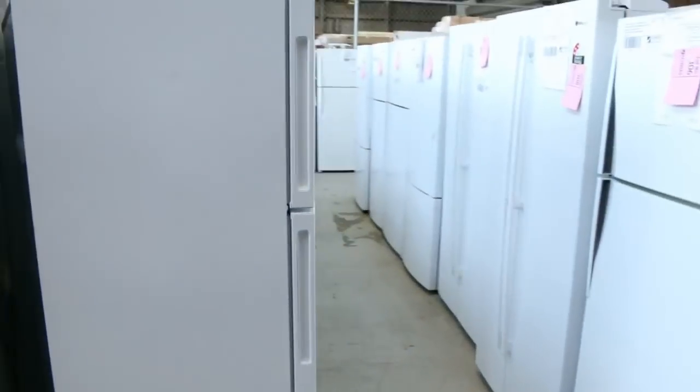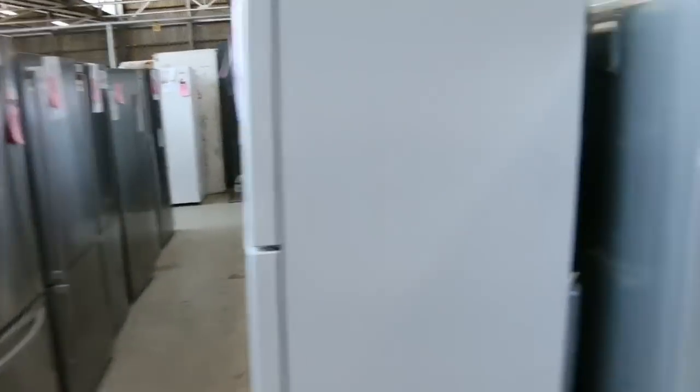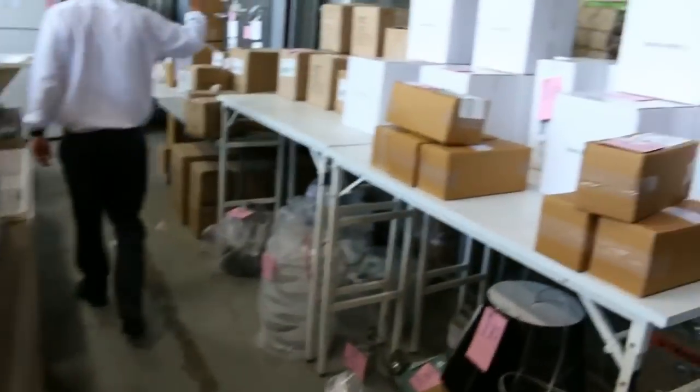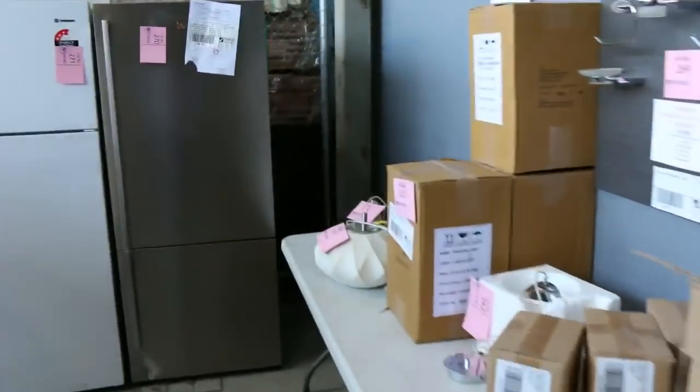I reckon there'd be about seventy fridges in tomorrow — Electrolux, Westinghouse, Kelvinator, a couple of Mitsubishis, and there could be some Fisher and Paykels there as well. Lots of lighting too — heaps and heaps of it down the back here. Pendants, lampshades, all that kind of thing — absolutely beautiful.